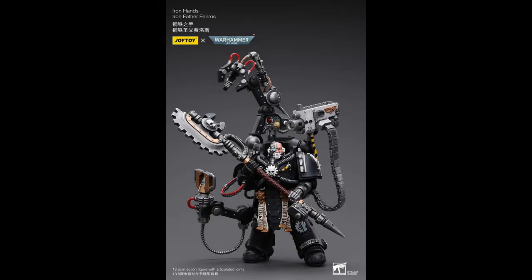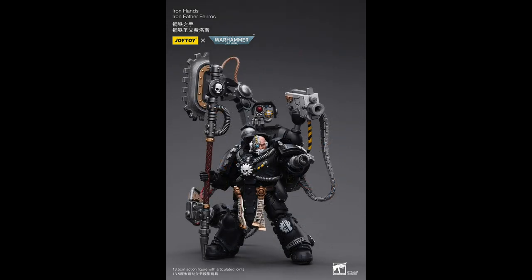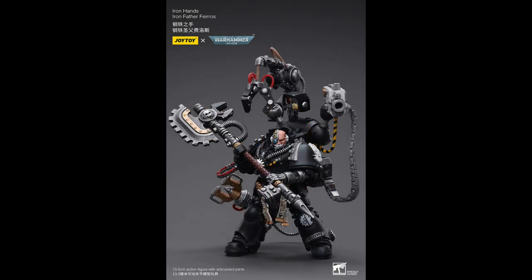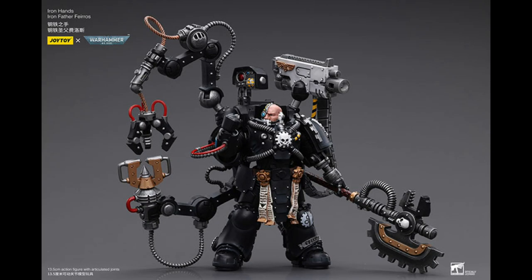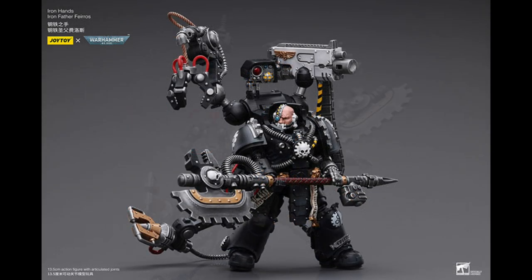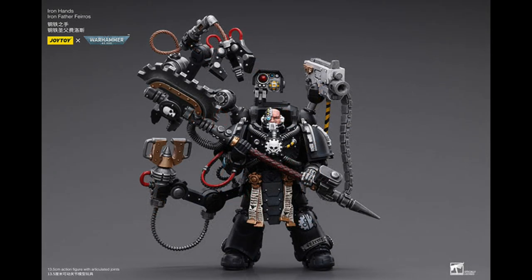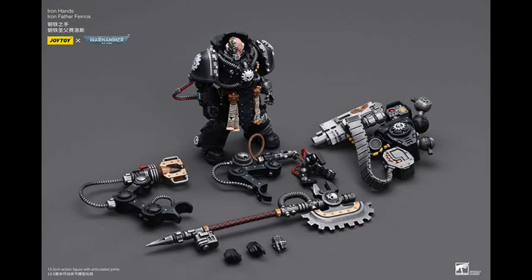Looking even more techy than the Ultramarines Tech Marine or the Iron Priest from the Space Wolves is Iron Hands' Iron Father Feroz. This guy looks chunkier than normal with a ton of stuff all around. He'll retail for about $74.